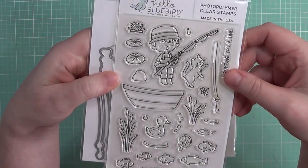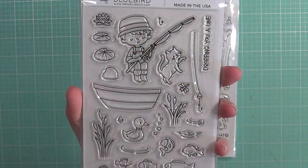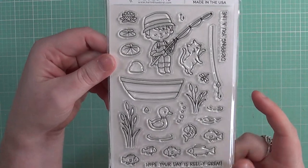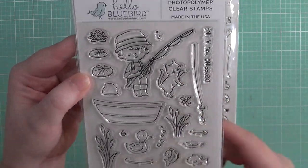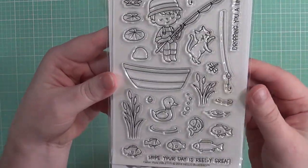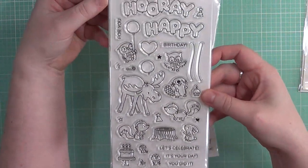This Hello Bluebird release is called Fishing Hole, and I just love it. It's going to be a really great masculine stamp set, but you can use it for anybody. It's great for masculine cards with the fish and the ducks. I absolutely love the illustration of the kitty cat — just adorable. The little critters and fish are so sweet. Of course I got the dies to go with the set. You've got two sentiments: 'Hope your day is really great' and 'Dropping you a line.' Adorable!